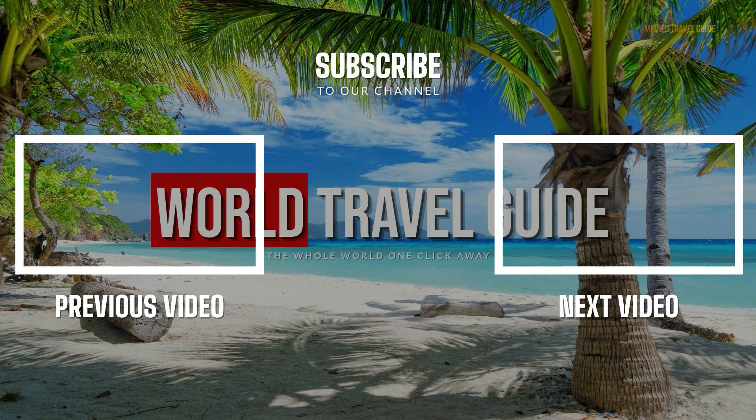What is your favorite place in Menorca? Let us know in the comments! If you enjoyed this video, hit the like button and subscribe to World Travel Guide for more content like this!